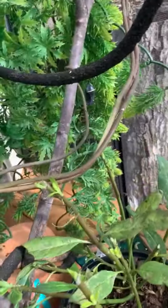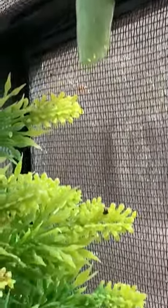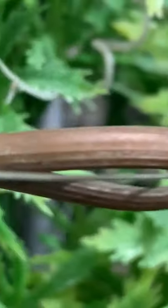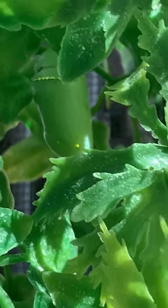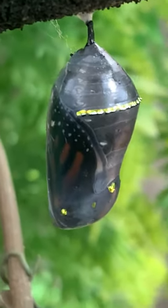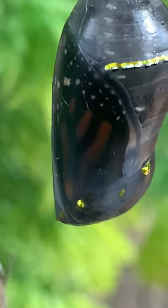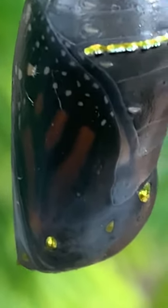I'm going to go back up to the cage where I've been keeping the ones that I collected. We have a chrysalis up here. I just spotted another one — this is how hidden they are. I just spotted another one in there. So we have two. And the one that we've been keeping our eye on is this third one right here.